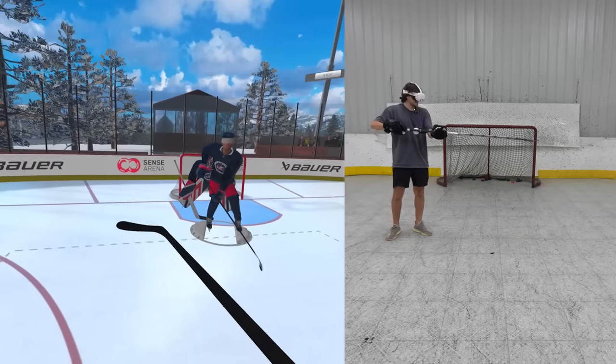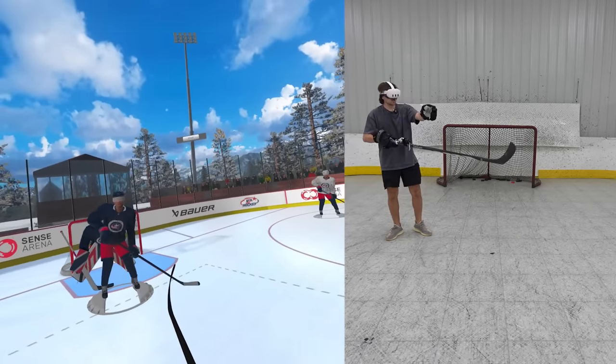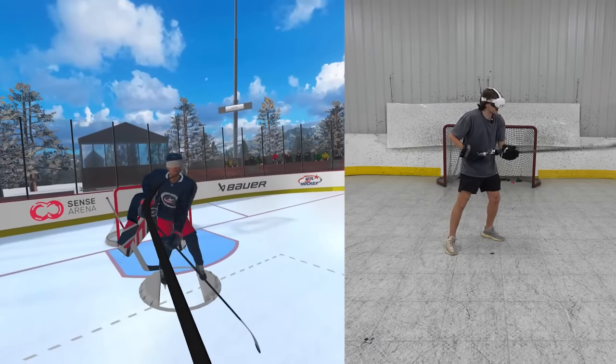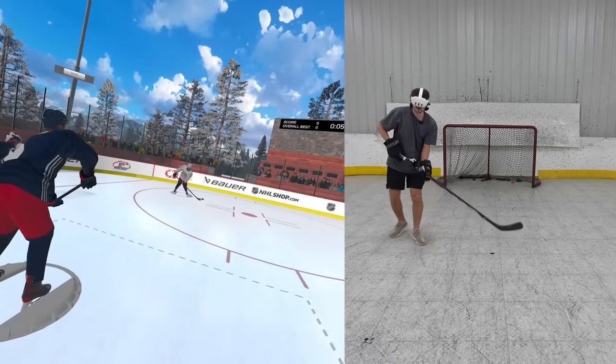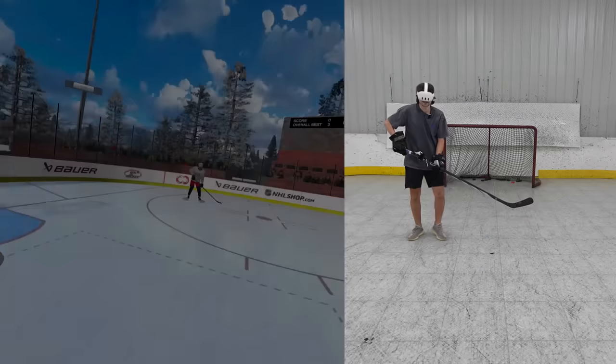So here we are out on the rink. They added new player models — it used to just be like little blobs on the screen, but they actually move around now. The graphics, the player models, all looking clean. We'll get this started with the pass over to our teammate. Looking for the pass back, shot on net — let's go, dude. This is sick.